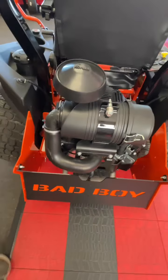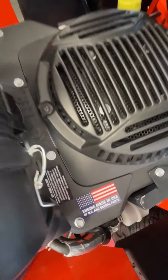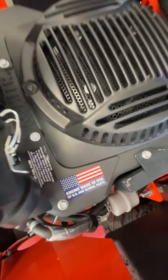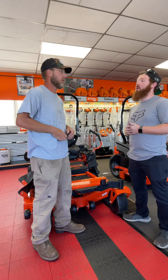All of our Bad Boy mowers are not only made here in the USA, but we've got a wide variety of engine options — everything from Kohler, Kawasaki, and even Briggs & Stratton. For almost all of these, we can do zero percent financing for 60 months through a couple different lenders.